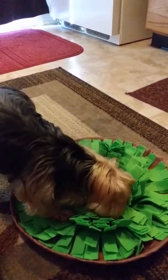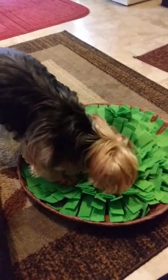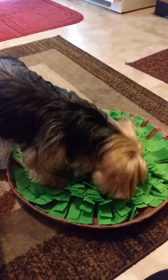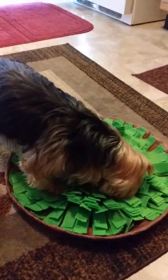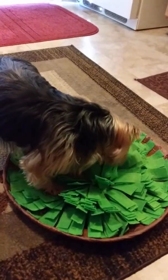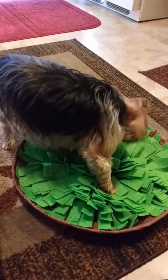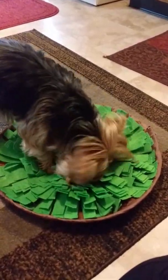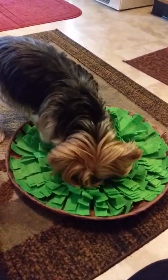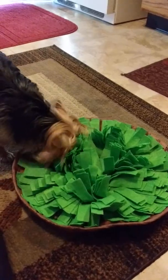Once she starts hoarding it, then we know that she can't have it anymore. So here she is snuffling after her berries. And I think she found a few pieces of last night's dinner in there, which I'm surprised. But this is great fun. It's great exercise. It slows their eating down. It stimulates their mind. And it lets dogs do what dogs do, which is sniff and explore.